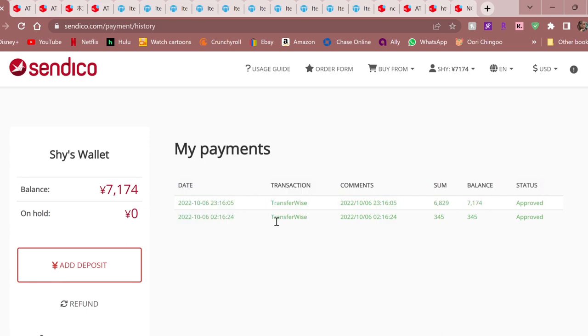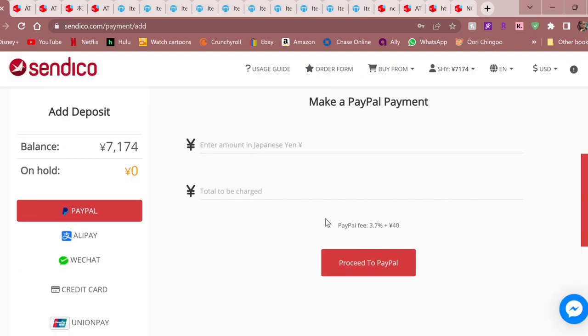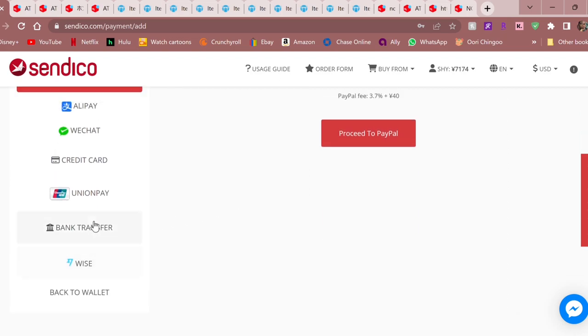I used Wise to transfer money into my Syndico account, which is why I'm making this video. I'm a big user of multiple currencies — I shop in USD, Korean won, Japanese yen, Indonesian rupiah — so TransferWise really comes in handy when you need to pay people in other countries. I like them because they have way lower fees than PayPal. If you pick 'add deposit,' you can pay with PayPal, but it says the PayPal fee is 3.7% plus 40 yen — not ideal for me.